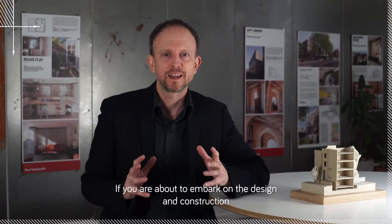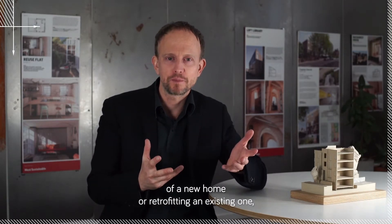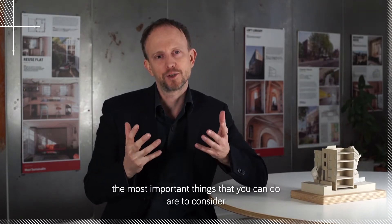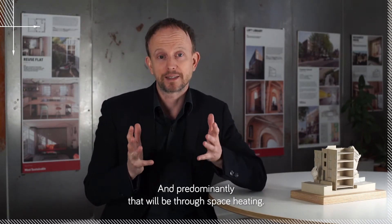I'm Tom Raymont, Director of Arboreal Architecture. If you are about to embark on the design and construction of a new home, or retrofitting an existing one, the most important things that you can do are to consider how to reduce the amount of energy that you're going to use in that building. Predominantly, that will be through space heating.